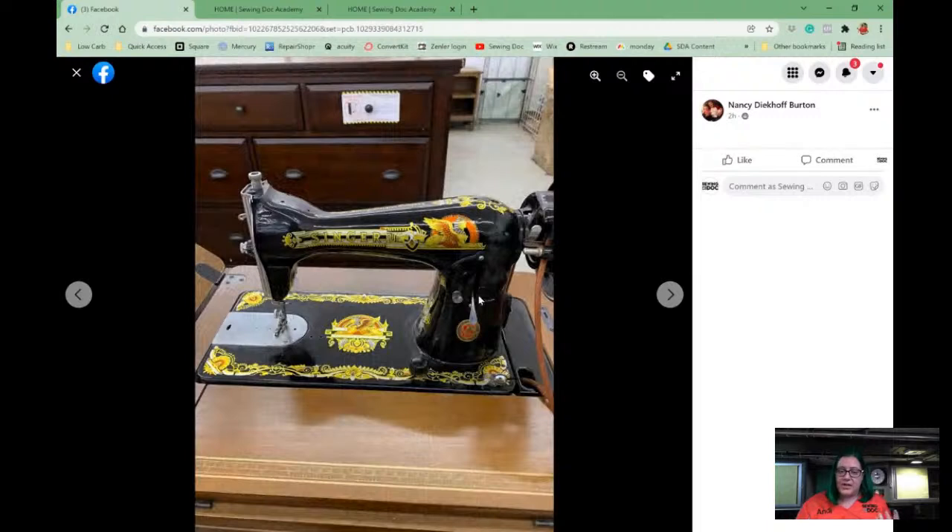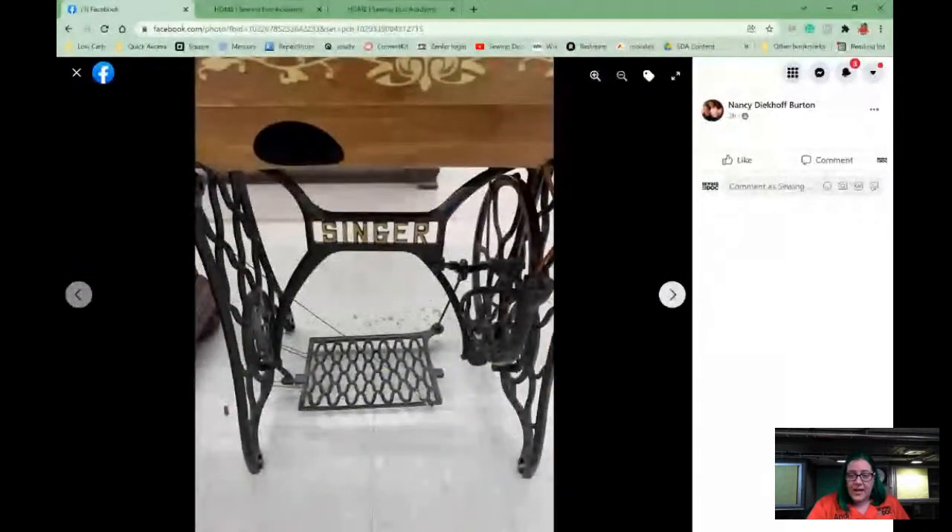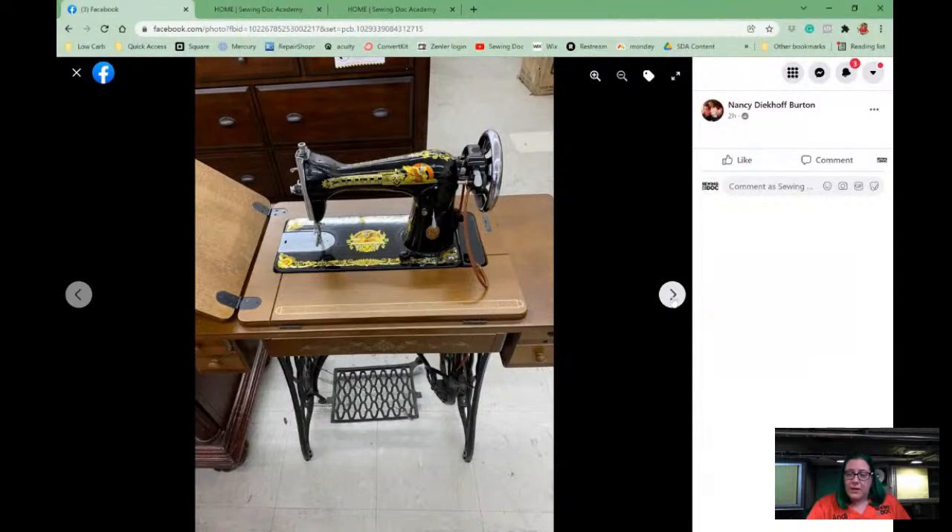Also, if you have a chance to lift the machine, it's typically slightly lighter. Singer reproduced these machines in the 80s, so it is not an authentic original — it's not a bad machine, but it's not a great machine. The asking price was a hundred dollars, and with 30% off it would be 70. I did ask her to check that it's true cast iron, in which case I think it would be worth 70 because the cabinet is in excellent condition.